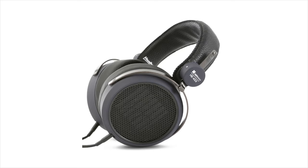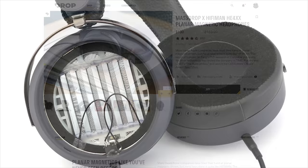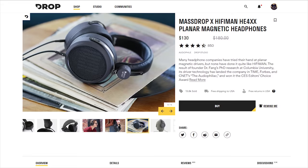Get the amazing sound of planar magnetic headphones with the HiFiman HE4XXs from Drop. The highly efficient magnetic planar design and adjustable fit make them the perfect pair for anyone seeking legendary audio without the legendary price tag. To learn more and take advantage of the current sale, head to Drop in the link below.